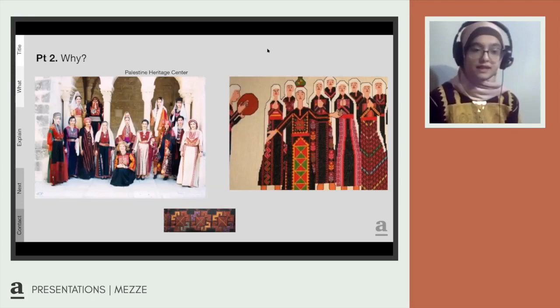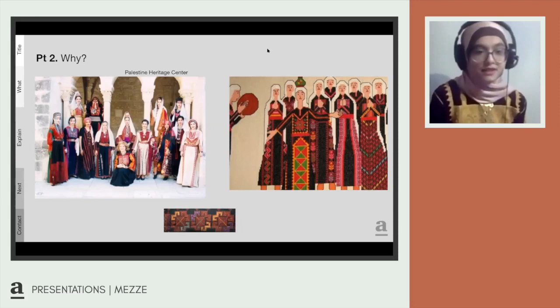Each city had different influences from trade and international relations, and embroidery was heavily influenced by political events in the country. For example, a post-1948 thobe would have the embroidery of the Palestinian flag and the Dome of the Rock as signs of the occupation.